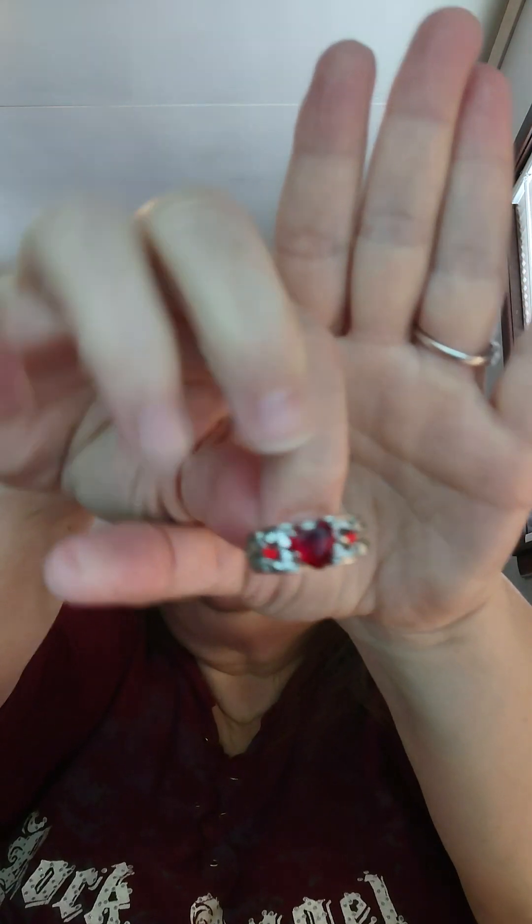It reminds me of a vampire type ring — who doesn't love a vampire? This one is a his and hers couple ring, stainless steel. I got it in size 9. It has a red stone in the middle and two red zircon stones on each side, with some tiny zircon stones around the red stones. Just a regular typical band, and I paid $1.48 for this one.